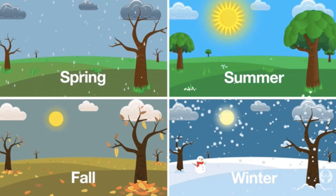Awesome job on that review. Now step outside and enjoy the weather changes of the seasons.